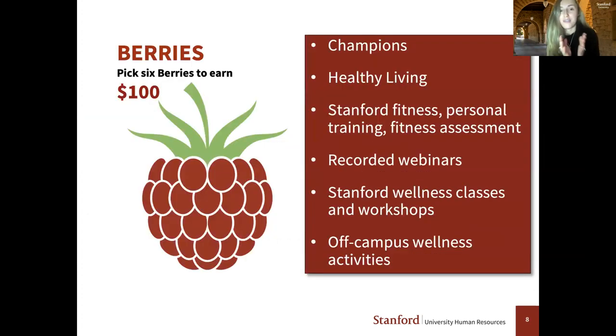We also have berries. Complete six berries and you earn an additional $100 incentive, paid out within two pay periods. We have many options for berries — listed here are some examples. This year we launched our Champions Network, where you can become a wellness ambassador for your team. We've also got healthy living classes, Stanford fitness classes, personal training and fitness assessments. You can watch up to three recorded webinars through your B-Well account for berry credit, and you can also earn berry credit for activities you're doing outside of Stanford on your own time.